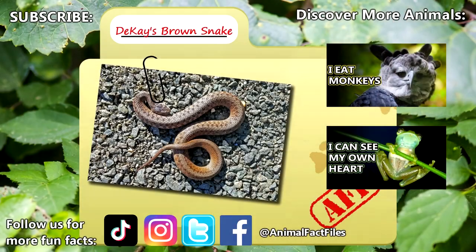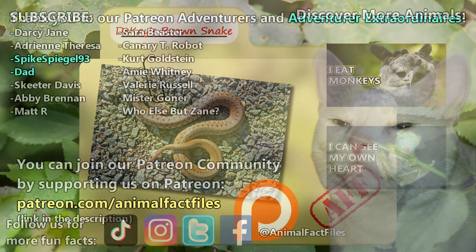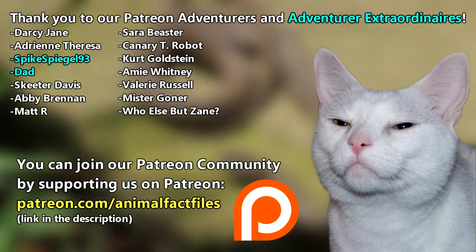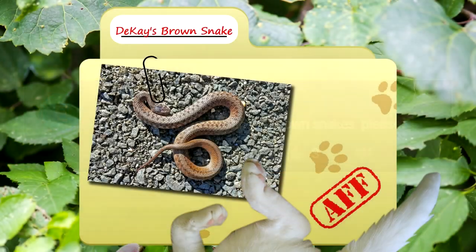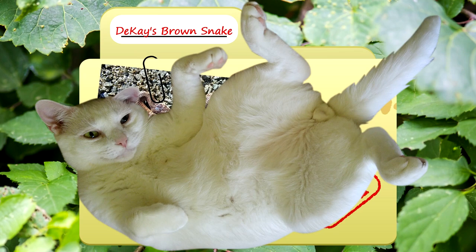For more facts on northern brown snakes, check out the links below. Give a thumbs up if you learned something new today. Thank you to our patrons, SpikeSpiegel93, Dad, and everyone else for their support of this channel. Thank you to these viewers for today's request, and thank you for watching Animal Fact Files.